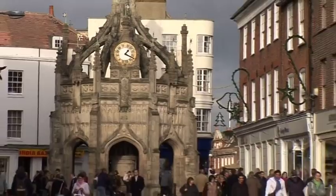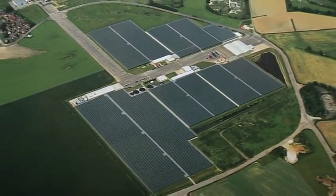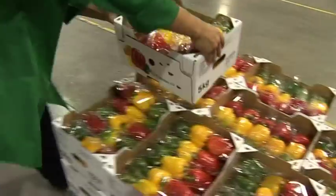Near the market town of Chichester in West Sussex, more than 50 acres of modern, high-specification glasshouse are located alongside the headquarters and central distribution point for Tangmere Airfield Nurseries, a leading European pepper grower.